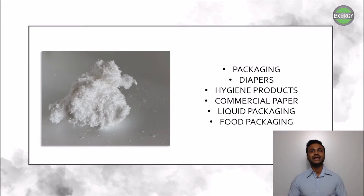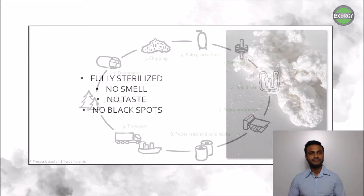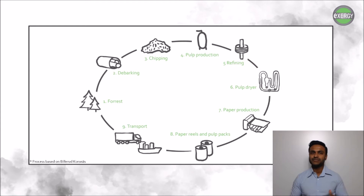Besides the increase in demand, the paper industry is a very large and broad industry with many applications such as commercial paper, packaging, and hygiene products, where each application has its own requirements and demands. Our first client, Rockhammar Bruk, is a producer of liquid packaging, and since the product is used in the food industry there is a high importance and value put on hygiene. The product has to be fully sterilized, cannot emit any taste or smell, nor can it have any black spots.